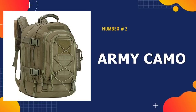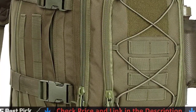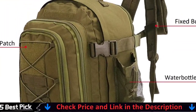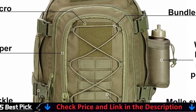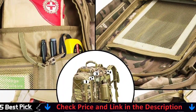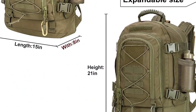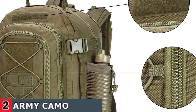Our second best bug out bag is the Army Camo Expandable Tactical Hiking Bug Out Bag. The pack holds three days worth of clothes along with toiletries and other essential gear — a solid multifunctional backpack for combat, range, survival, or hunting. It is water resistant, keeping everything dry in a storm. You can use this backpack every day for school, as a carry-on for travel, or as a military tactical assault rucksack. It is completely versatile for any backpack situation. You will love having so many different places to put all your stuff to keep it all separated.